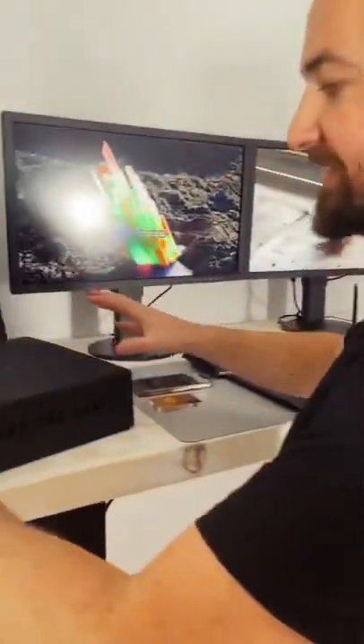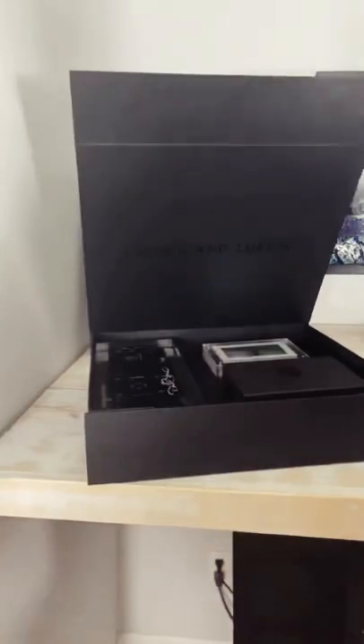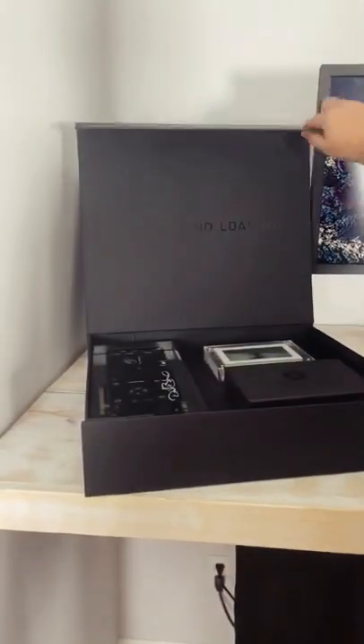I'm going to break down everything there is to know about my drop tonight on Nifty Gateway. So check this out. There's going to be single edition items and they're all going to be coming in this custom box here, all locked and loading branded.